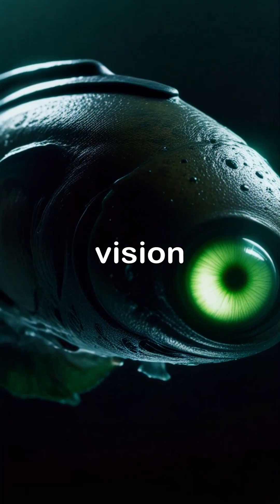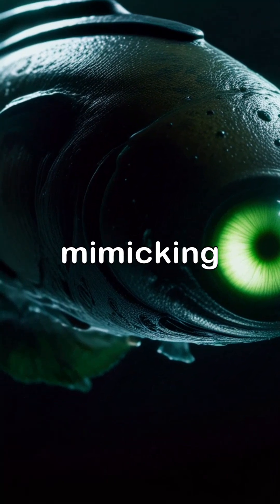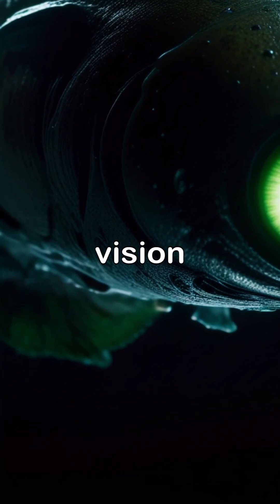Evolution solved deep-sea vision 100 million years before humans. Scientists are now mimicking this design for advanced underwater cameras, medical imaging tech, and low-light vision systems.